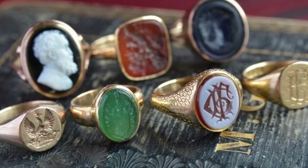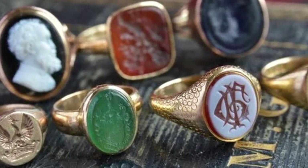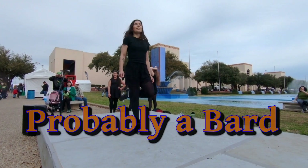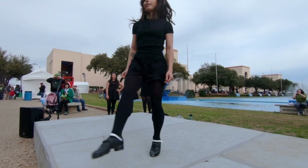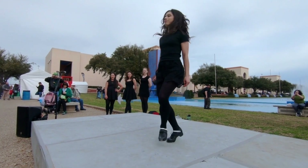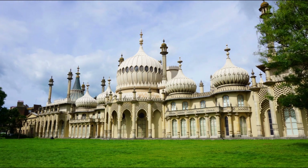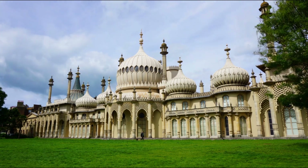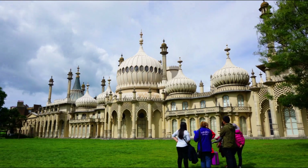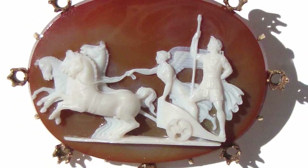It was also an important stone for seals and signets, as the hot wax doesn't stick to it. During the Renaissance, sardonyx was associated with eloquence. Public speakers and orators would wear it, believing that it would grant them clear thinking. And unlike much more rare gemstones such as sapphires, emeralds, and rubies, sardonyx wasn't limited to royalty. It's been relatively common and inexpensive through much of human history.